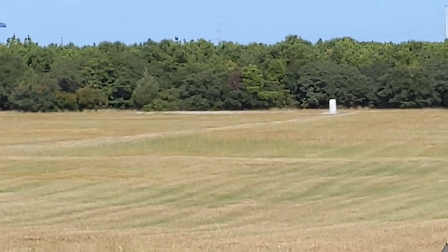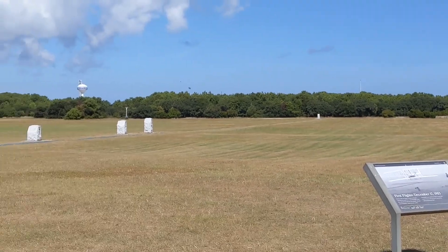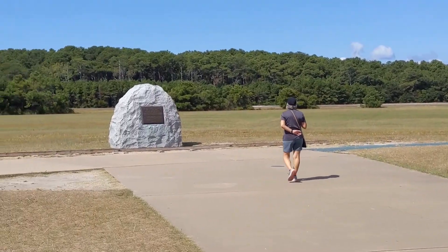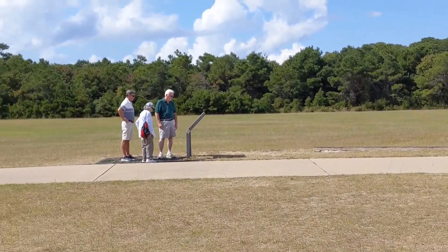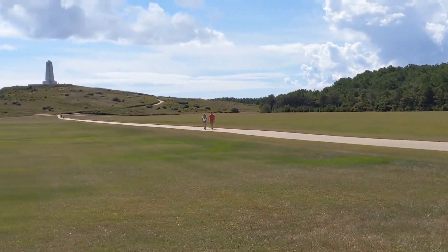You can look up all the facts on Wikipedia, but it's very interesting. It's a very good monument laid out to the Wright Brothers here. So if you're in this area, it's very worth coming to see if you have any interest in flight and flight history at all.